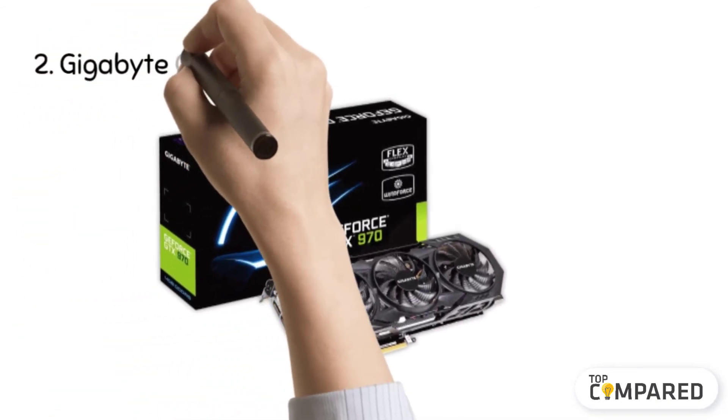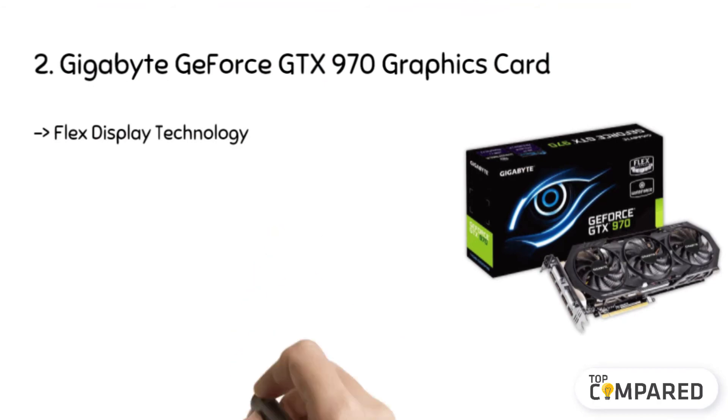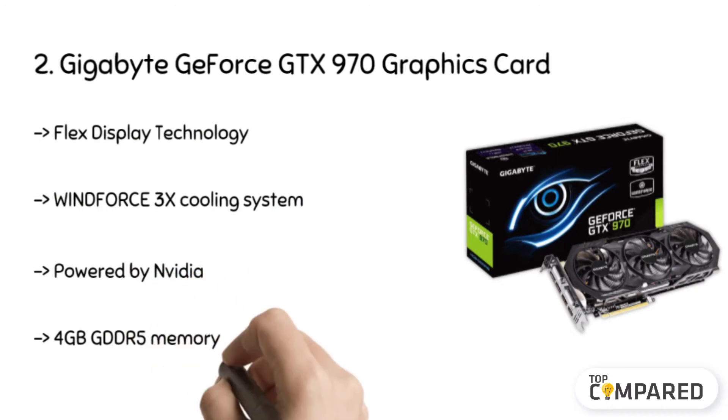The second product is the Gigabyte GeForce GTX 970 graphics card. It comes with flex display technology with 4GB GDDR5 memory and a 256-bit memory interface. It automatically detects any connected personal computers to achieve multi-display gaming. You can even enjoy gaming at HD resolution with extended flexibility easily.